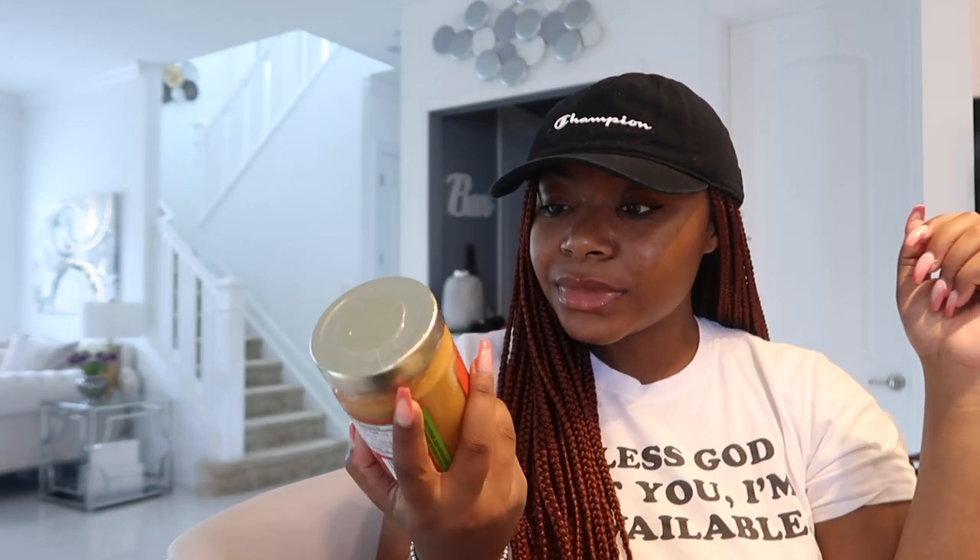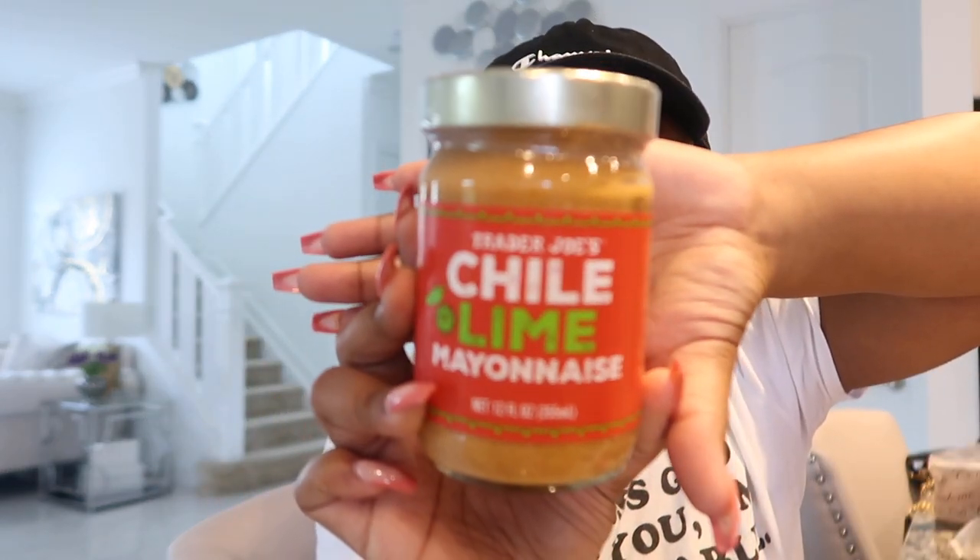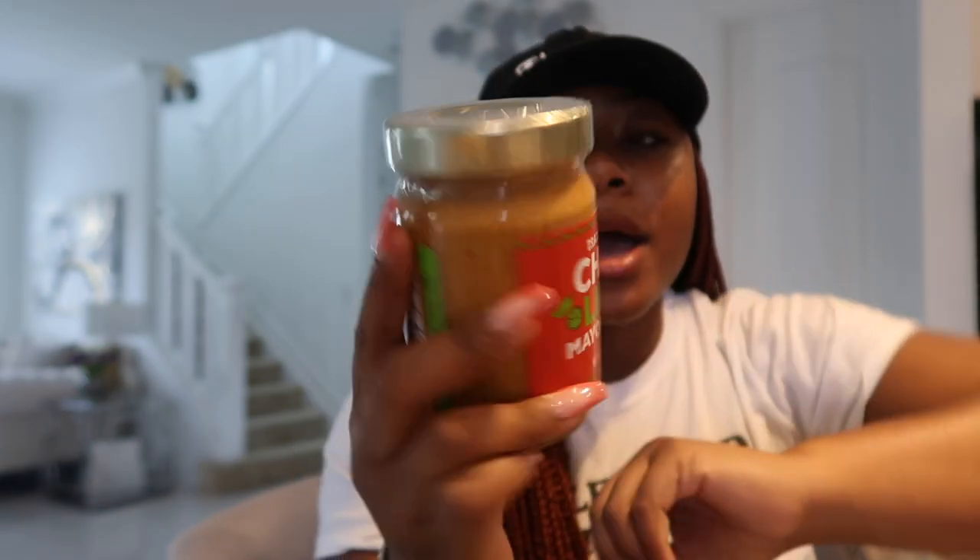I also picked up the Chili Lime Mayonnaise. I'm not sure what I'm going to use it for yet — I'm going to look up recipes. I got the Chili Lime Mayonnaise from Trader Joe's. I'm obsessed because Trader Joe's has so many things you can't get anywhere else since they're exclusive Trader Joe's products.